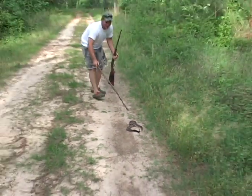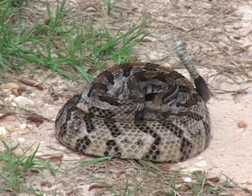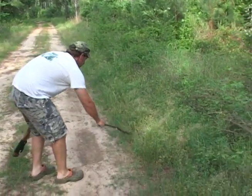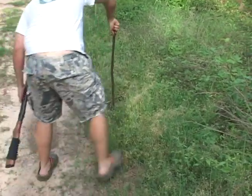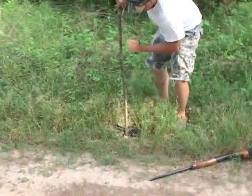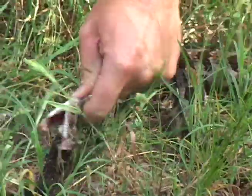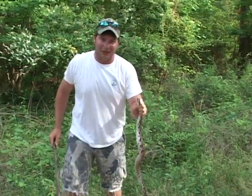Whoa, yeah — he might be a little harder to catch than I thought. He's getting in the bushes a little bit now. Whoa, that was a close call there.